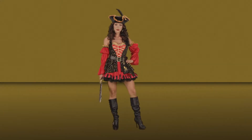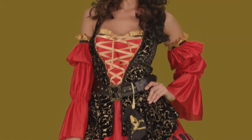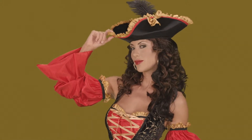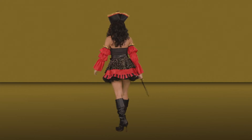Set sail in this glorious homage to Spanish Pirates. This extravagant ensemble includes a black velveteen vest with gold scroll motif and a ribbon lacing over a red satin dress with detached sleeves.